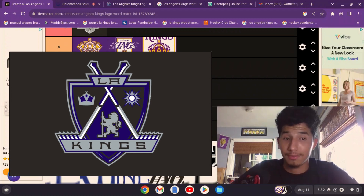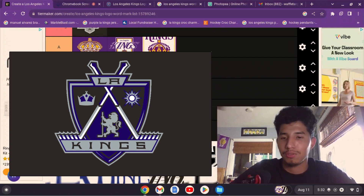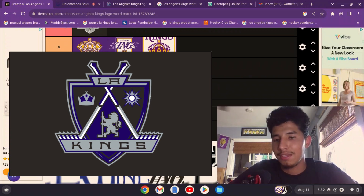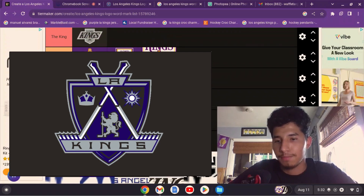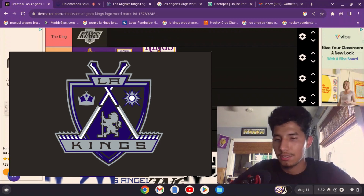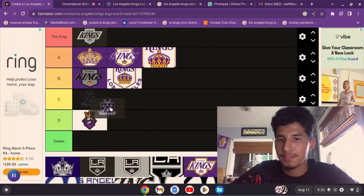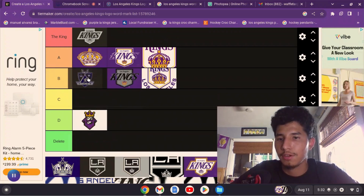Next we have the coat of arms. I love it — I just saw it in my packaging video of the purple jersey and I was so happy with it. I get good feelings from it. I've barely watched the Kings since the 2015-16 season, but yes — this logo is amazing. I'm going to put it at B for now.